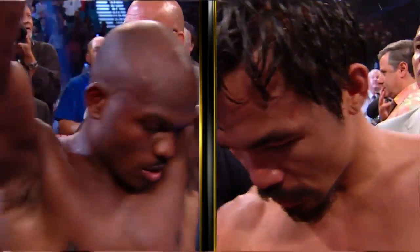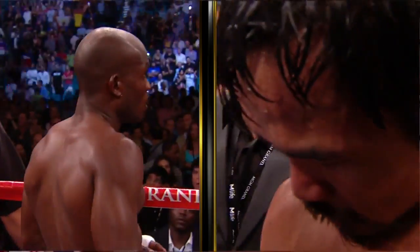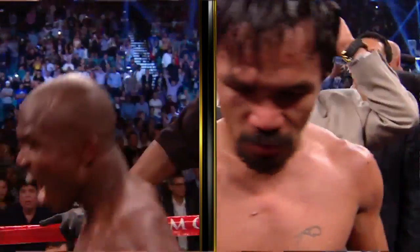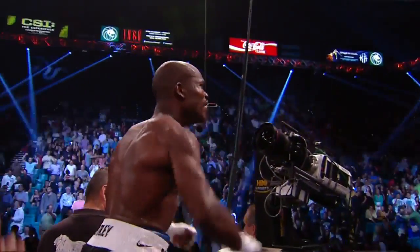Manny Pacquiao is a one-of-a-kind boxer whose reckless-looking punches are thrown with unparalleled poise. Thanks to Manny and Freddie Roach, we can all bear witness to one of the most entertaining styles in the sport. It's aggressive. It's smart. It's mad science.